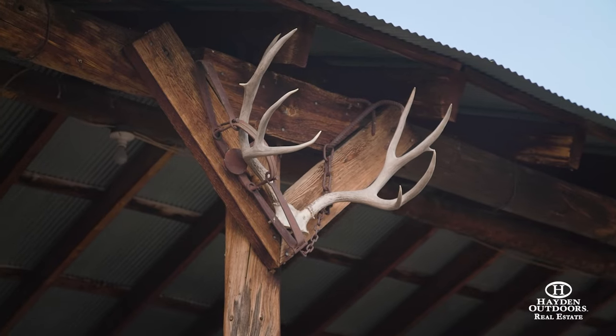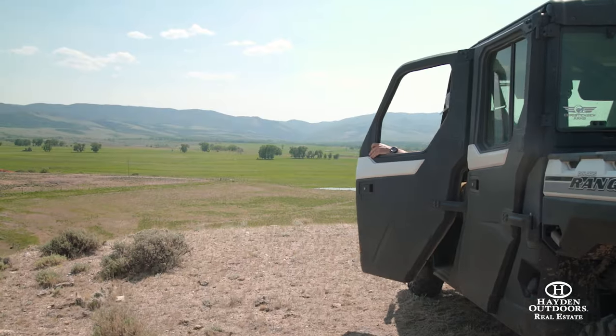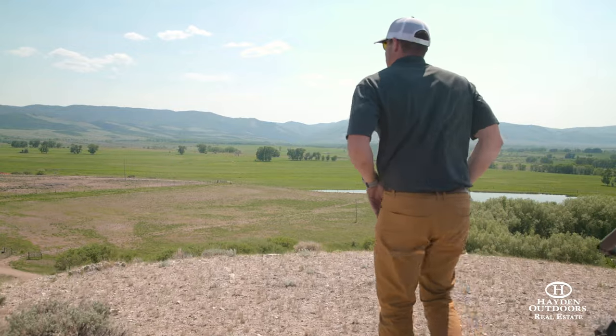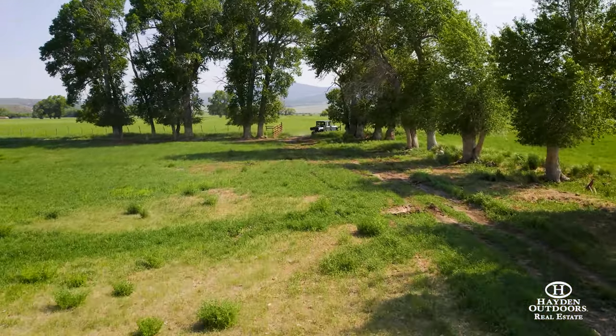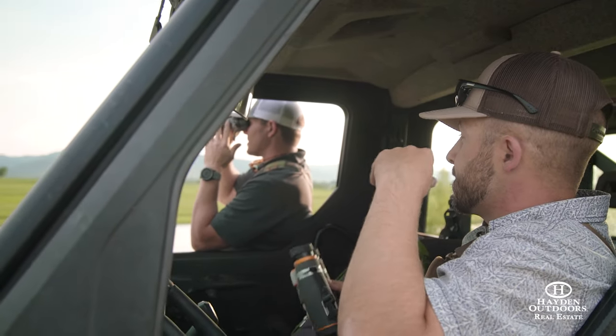All seller-owned mineral rights will transfer with the sale of the property. The headquarters is hidden behind a locked gate and cattle guard, yet offers an easy 10-minute drive into the town of Encampment, Wyoming, and a 35-minute drive from Saratoga, Wyoming, which has a full airfield.